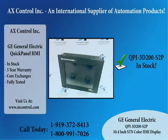Although now obsolete, we do our best to provide the highest quality new and used surplus on the market. We hope you will give us a call at 919-372-8413 or visit us at axcontrol.com.